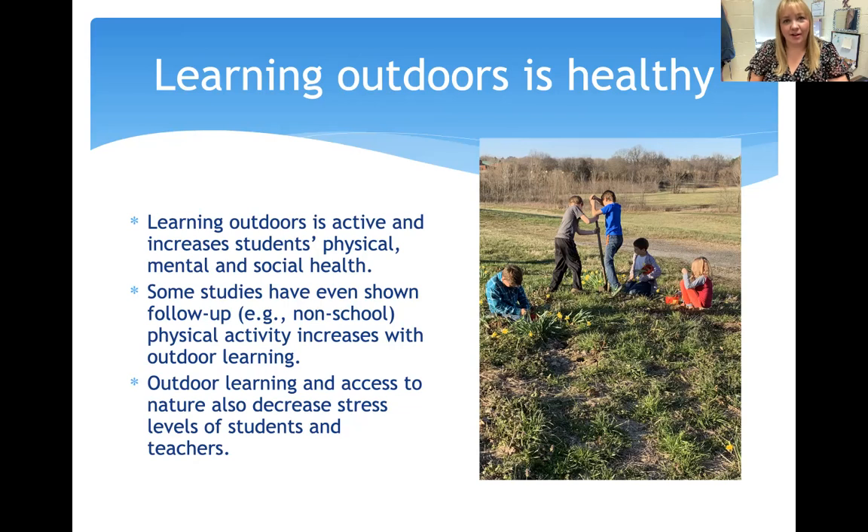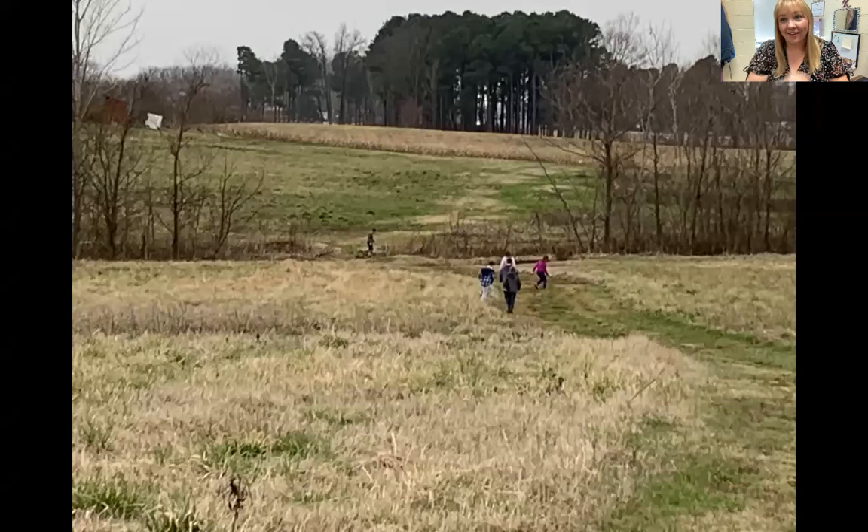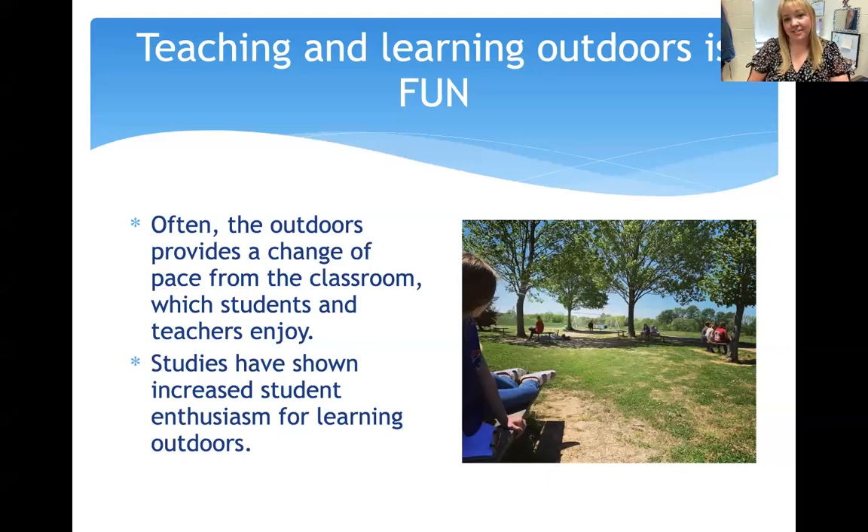Taking kids and students back to nature has been really amazing these last two years. We're lucky to have expansive grounds surrounding my school, but that's not necessary for starting an outdoor program. Teaching outdoors can be incredibly fun and fulfilling. The outdoors provides a change of pace from the classroom, which students and teachers both enjoy. Studies have shown that increased student enthusiasm for learning happens when classes are outdoors. It has increased our attendance — during TCAP testing week I make sure to take classes outside in the afternoon, and if students know they're going to go outside and explore, they're going to come to school.